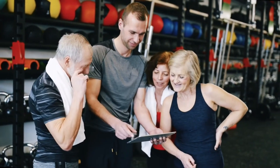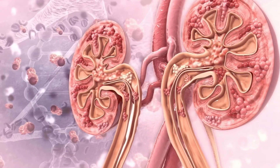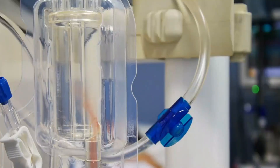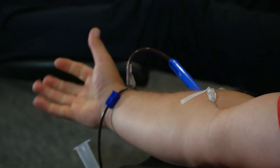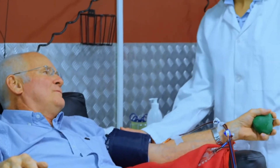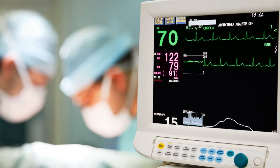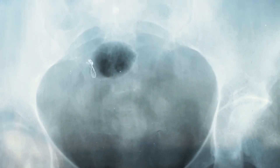Your doctor may also recommend an exercise plan to help keep your blood pressure low and your kidneys healthy. If you have ESRD, you will likely need dialysis or a kidney transplant in addition to treatments for earlier stages of kidney disease. Dialysis is a procedure that helps filter waste out of your blood, and there are two main types: hemodialysis and peritoneal dialysis. The other option is a kidney transplant, where a kidney from a donor is placed into your body. The success of dialysis and kidney transplants differs with each person.